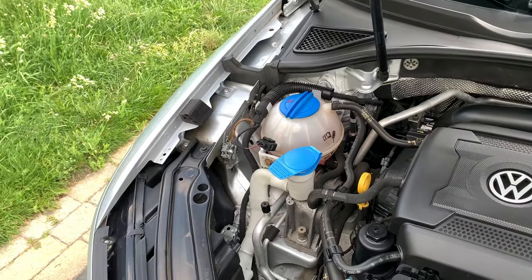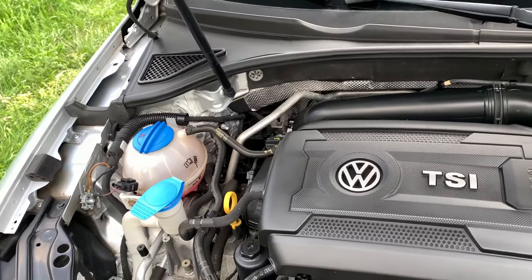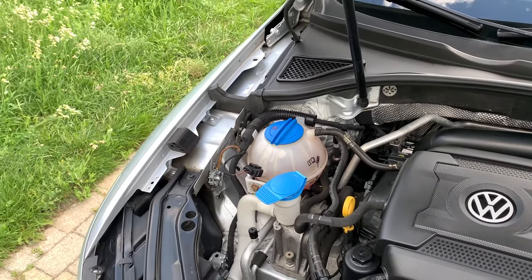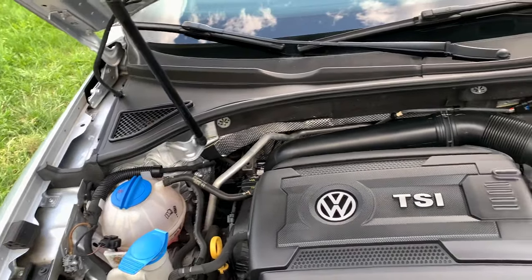We had an issue on our 2016 Passat 1.8 liter — and a different Passat with the same engine — where it was giving a low coolant light every so often. Every couple of weeks we'd get a low coolant light and have to refill the coolant.